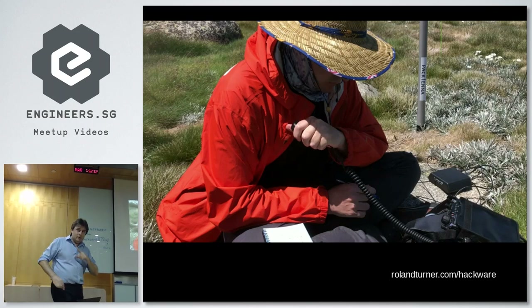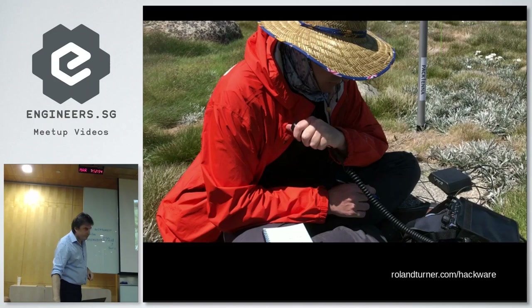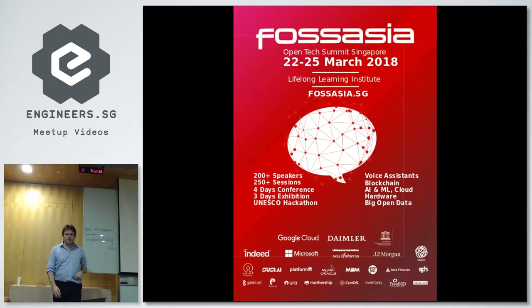We'll fly to FOSS Asia in one minute. As I mentioned, hopefully you all now have in your hands a brochure or flyer for FOSS Asia — this is Asia's largest open tech conference, and one of the largest open tech conferences in the world.